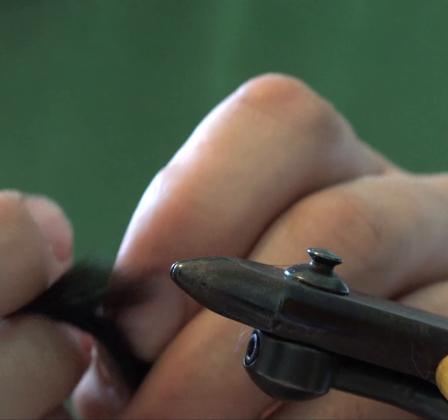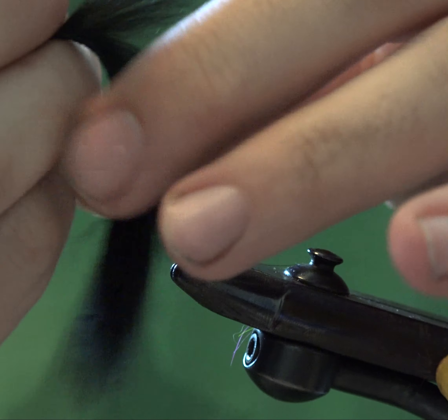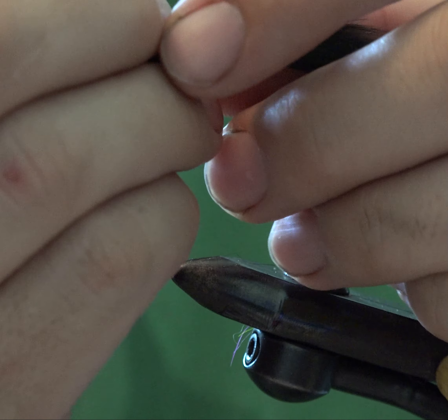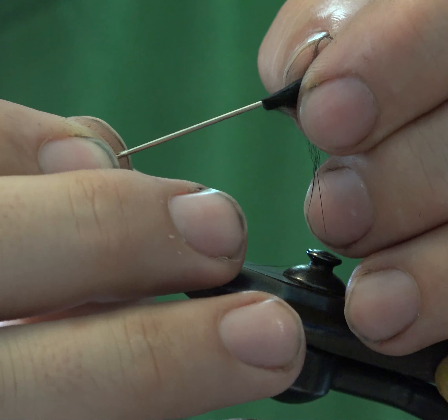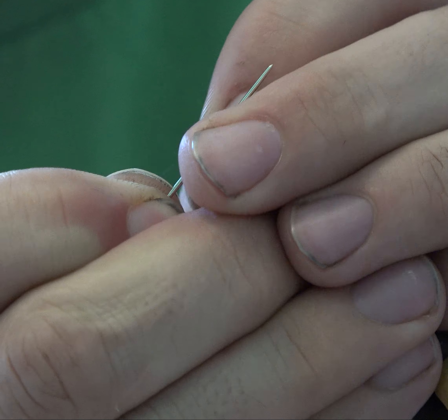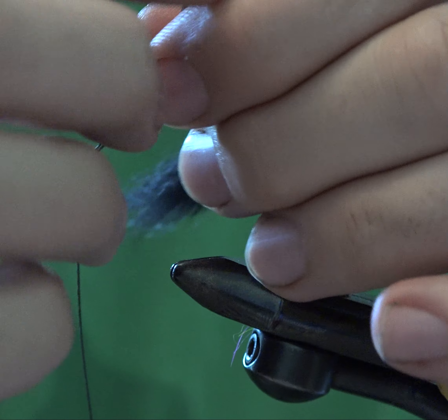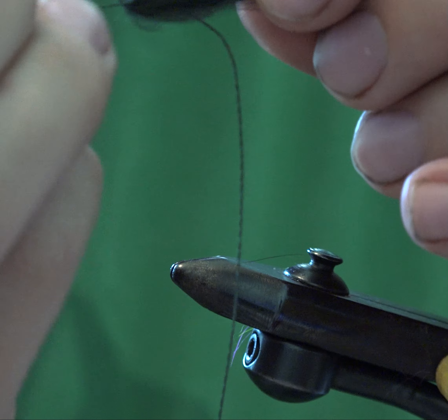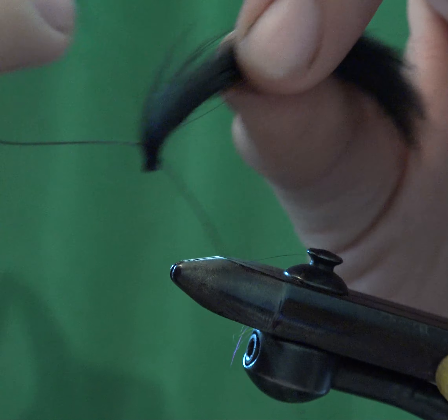I'm going to grab a rabbit strip here — this is a little micro rabbit strip. I've got an embroidery needle and some Power Pro 50-pound. I'm just going to pop it through and weave through the rabbit. You could use 30-pound; I would probably use 30 if I could find it, but I could only find my 50.